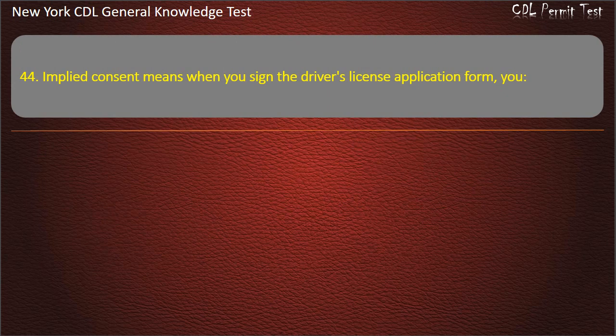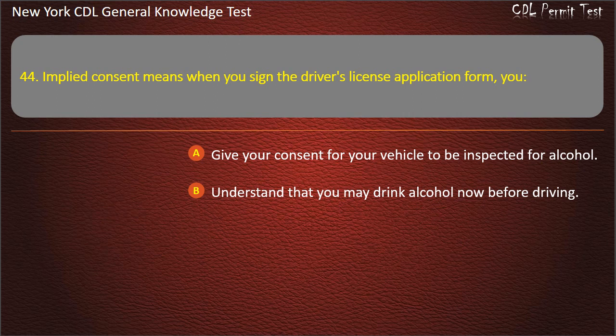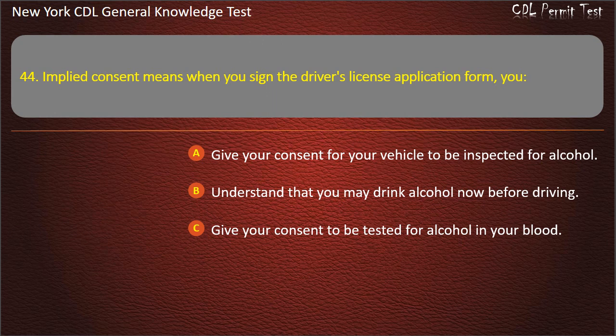Question 44. Implied consent means when you sign the driver's license application form, you: Give your consent for your vehicle to be inspected for alcohol. Understand that you may drink alcohol now before driving. Give your consent to be tested for alcohol in your blood. Answer: Give your consent to be tested for alcohol in your blood.